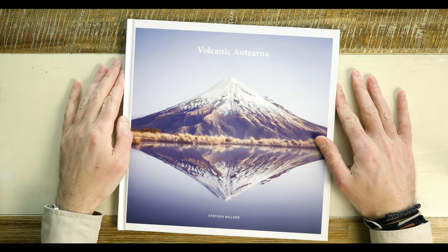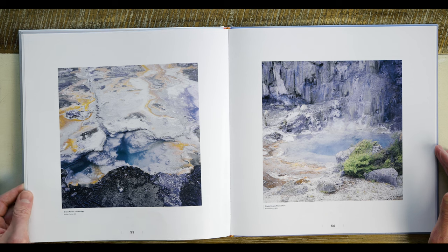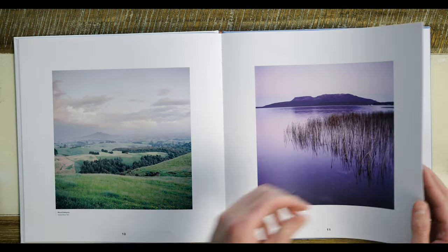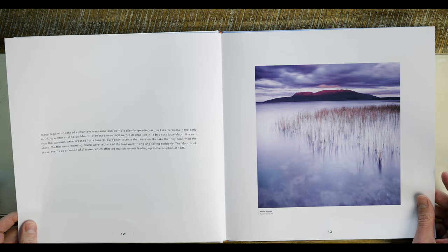Volcanic activity has been part of the culture in Aotearoa since its early settlers, and it continues today. The book is not only a dedication to volcanic New Zealand but it is also a dedication to film photography. It is a beautifully handcrafted 285 millimetre case-bound hardcover book with over 100 pages of photos. It includes geonic information about the volcanoes and some of the Māori legend stories around these beautiful volcanoes.